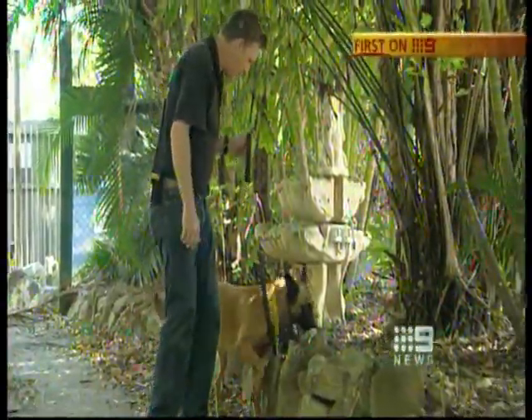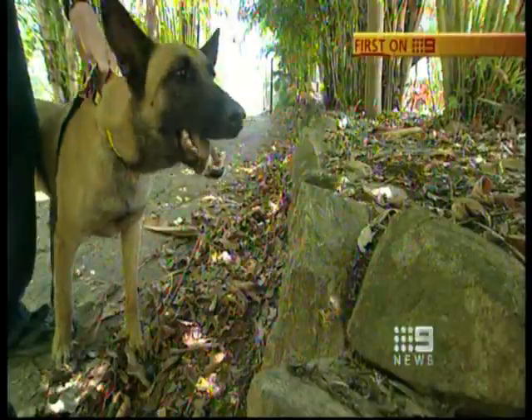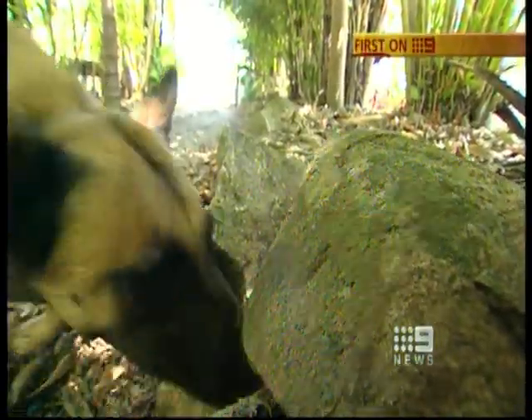The first dog in Australia specially trained to hunt cane toads. The five-year-old's way of telling her trainer she's found her target. Nifty's a Belgian Malinois — they're widely used in a lot of detection for military and different purposes. She won't indicate on cane toad odour, so she'll find them and she'll keep going until she finds the actual live cane toad.